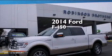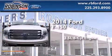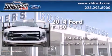This is a brand new 2014 Ford F-150. It has a 3.5 liter 6-cylinder engine and an automatic transmission.